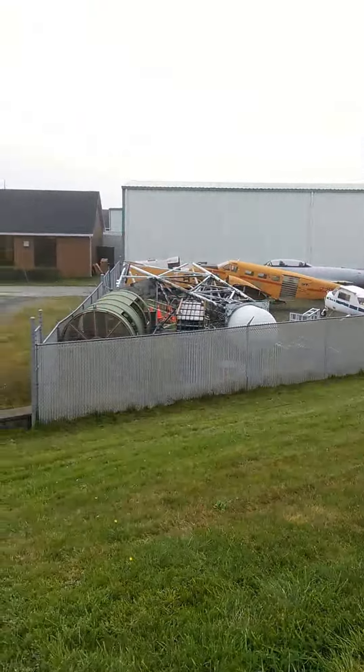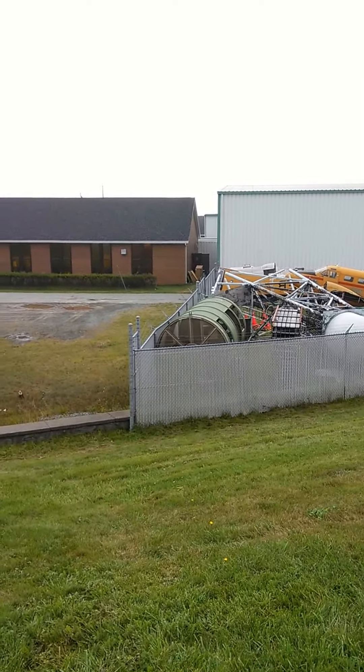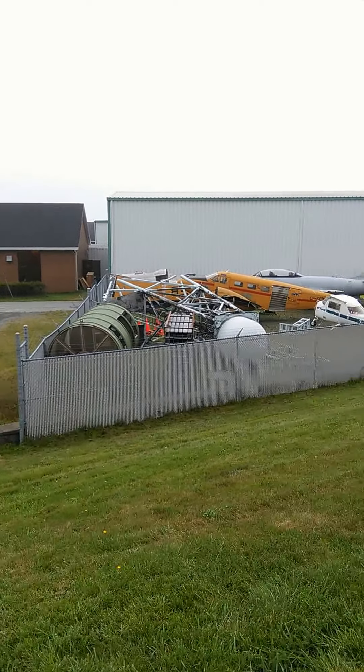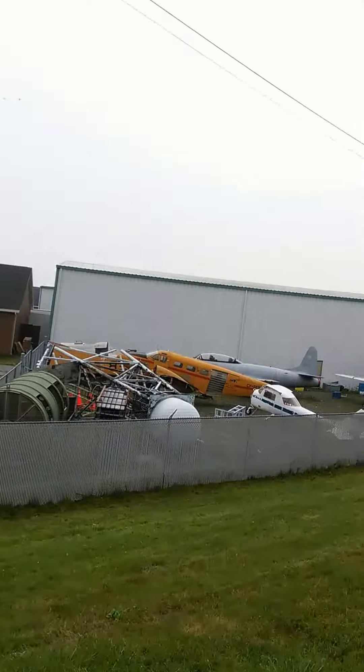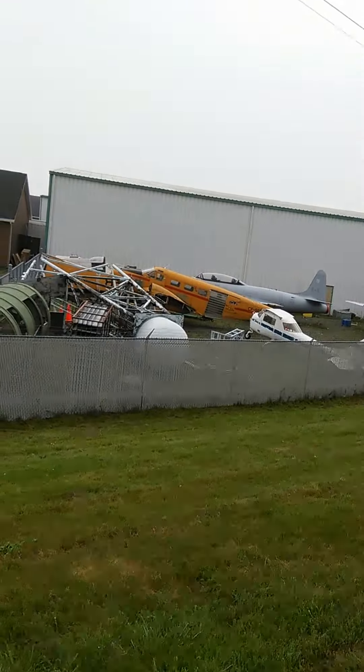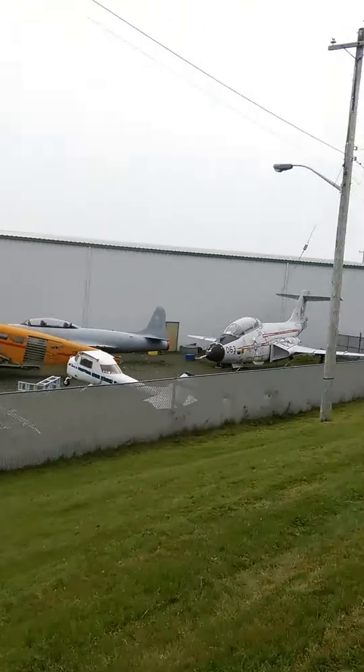Hi YouTube, Keviku here. This is a short video. I'm at the CFP Shearwater Aviation Museum. I'm behind the museum and I'm going to show you a few of the aircraft that are out here. On the right here,